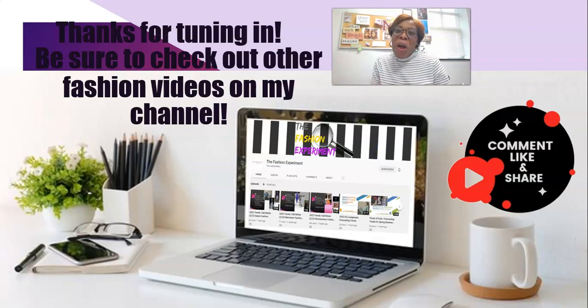That brings me to the end of my video. I hope you enjoyed it and I hope you're excited about spring/summer trends — excited to be comfortable and fabulous in your life.